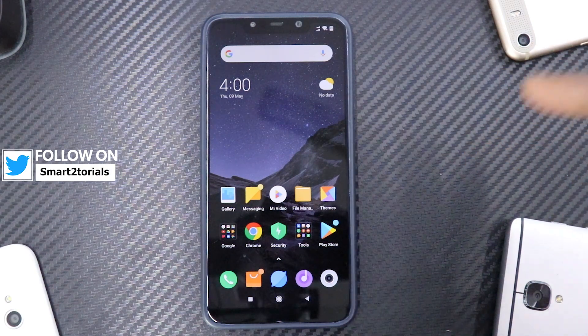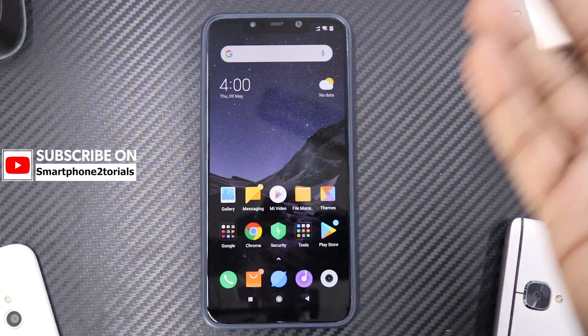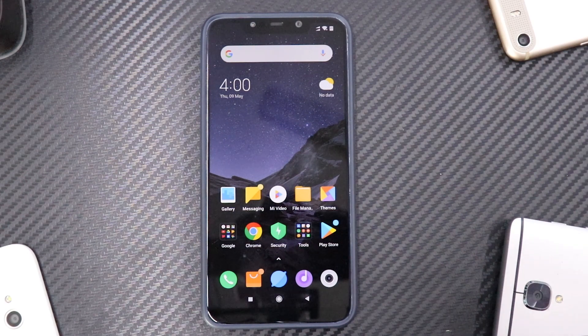Let me know in the comment section how you liked this video. We have 2 more videos coming up — one is about GCam on a locked bootloader for the Poco, and one is how to install beta ROMs and how to move from beta to stable or stable to beta. For now, this is Kailash signing off at Smartphone Tutorials. Until the next one, keep smiling. Take care. Goodbye.